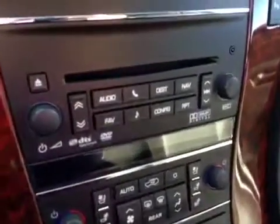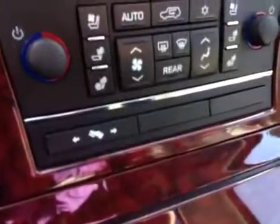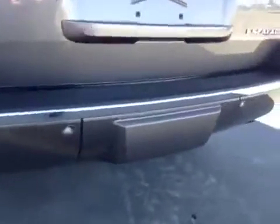Traction control and park assist, dual zone electronic climate control, power adjustable foot pedals, heated and cooled seats. Upholstery is leather in ebony. Comes with molded running boards, 22-inch rims, rear parking sensors, and a trailer tow package.